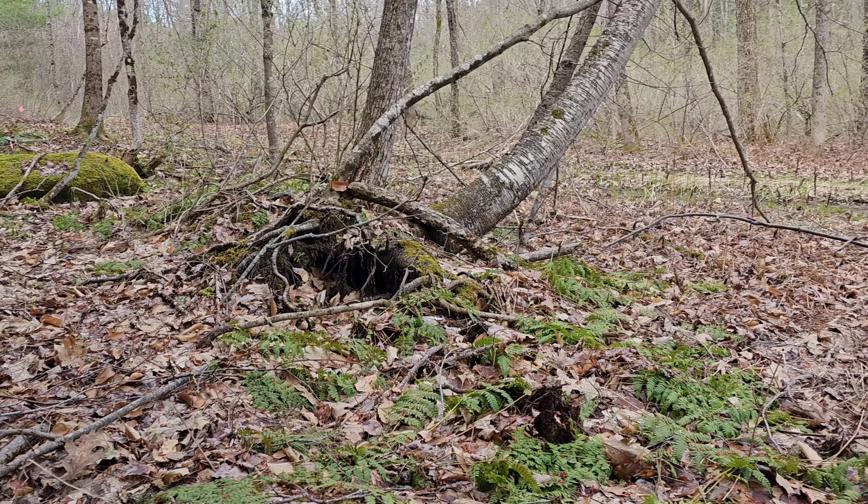Yeah it should be soft — if it's hard to cut through they're too old. There it is, that's pheasant back. It looks pretty gnarly but it's tasty.